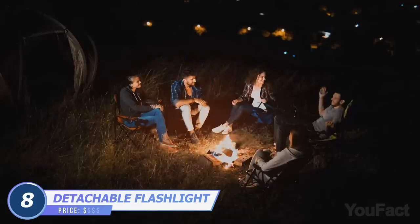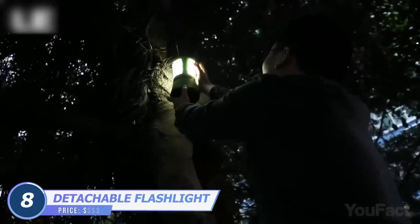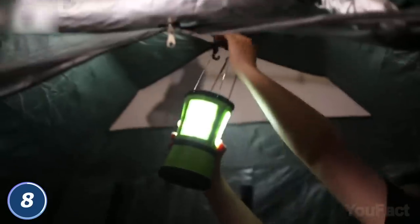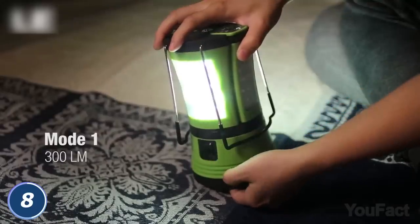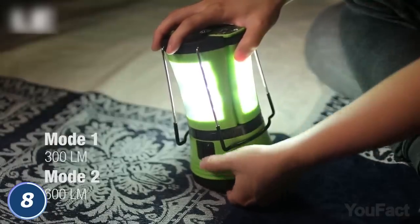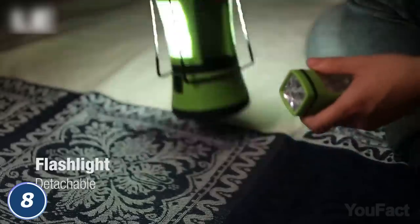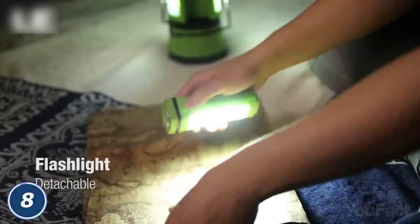Not enough of a fire pit? Do you need a little more light? Hang this camping lantern on the nearest tree. Just unfold the handles and make sure the device is charged. There are two brightness levels to choose from. Who's there? Use the detachable flashlight to check that out. There's also another flashlight on the side for comfier reading in the dark.